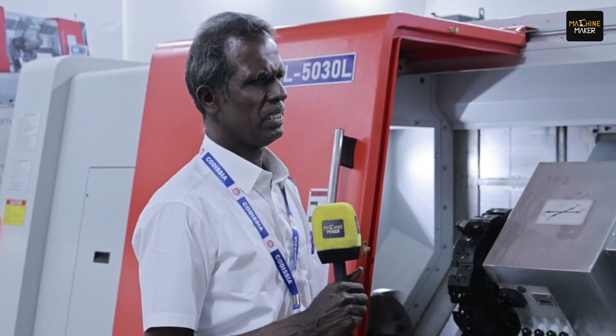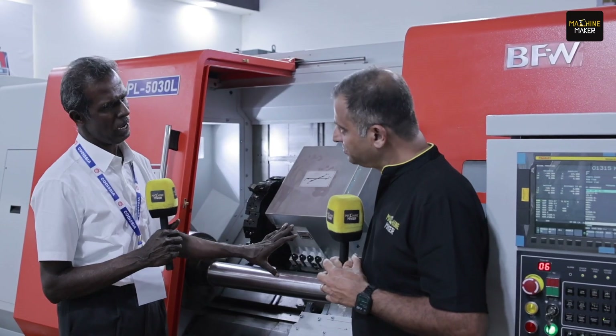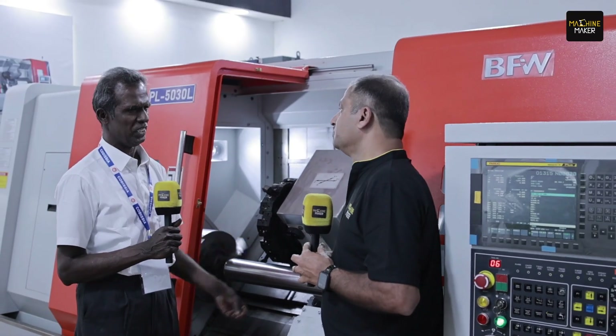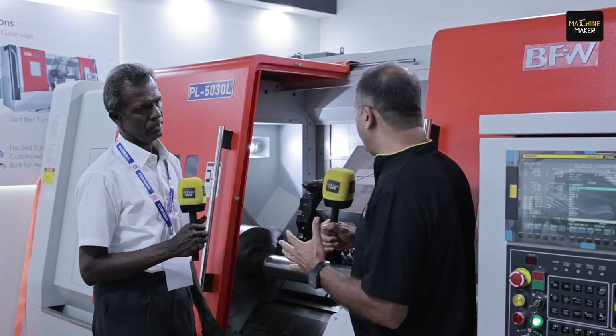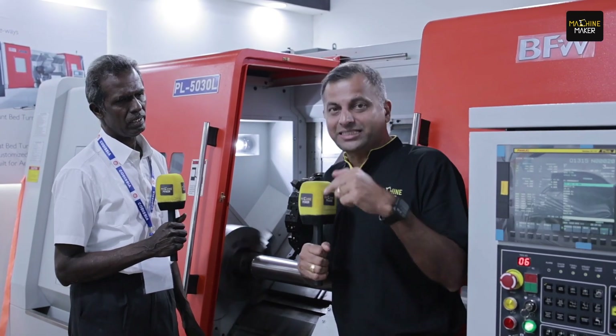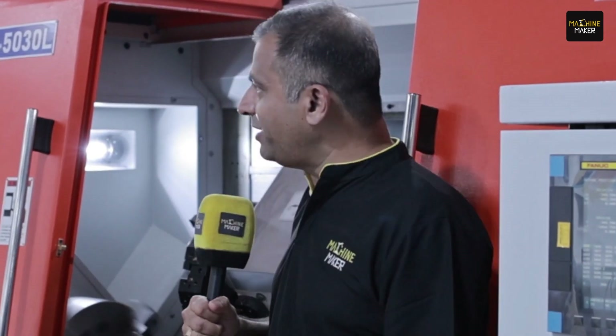For textiles, the application part is not so big and they require a smaller machine. But overall, this shows how Indian manufacturers are able to address big and heavy applications, and these horizontal turning centers are made for exactly those heavy-duty requirements.